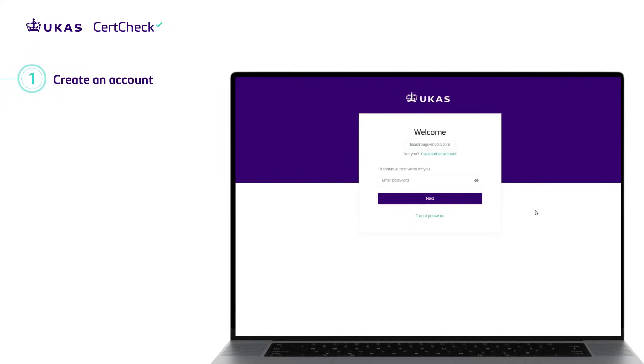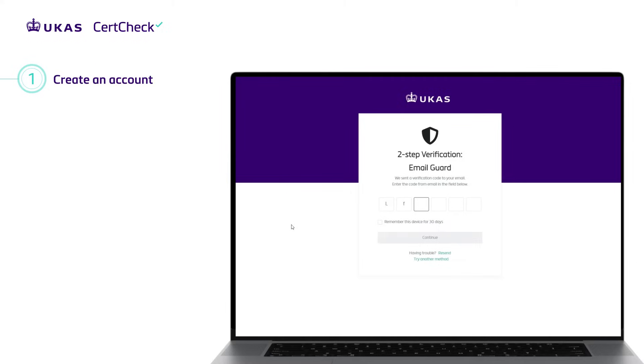Logging in is protected by two-factor authentication, securely protecting your information.